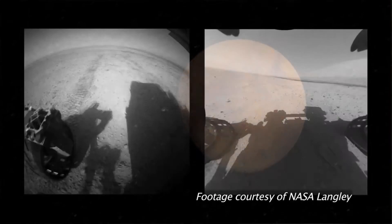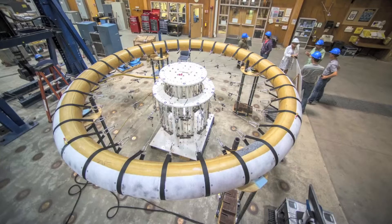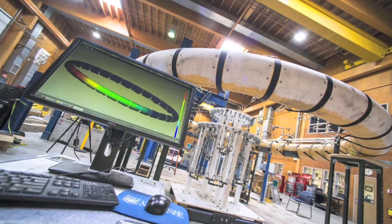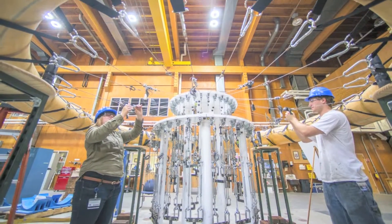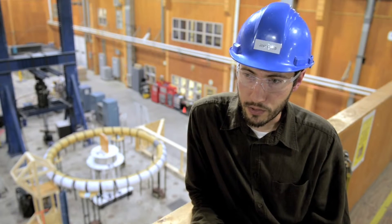On Mars there's really not much atmosphere to speak of, but there's enough that you have to contend with it when landing a payload — whether it's scientific instrumentation or humans. HIAD is a technology that will enable engineers to send much larger mass, much larger payloads, to the surface without relying on traditional technologies like rigid aeroshells, retro propulsion, or parachutes.